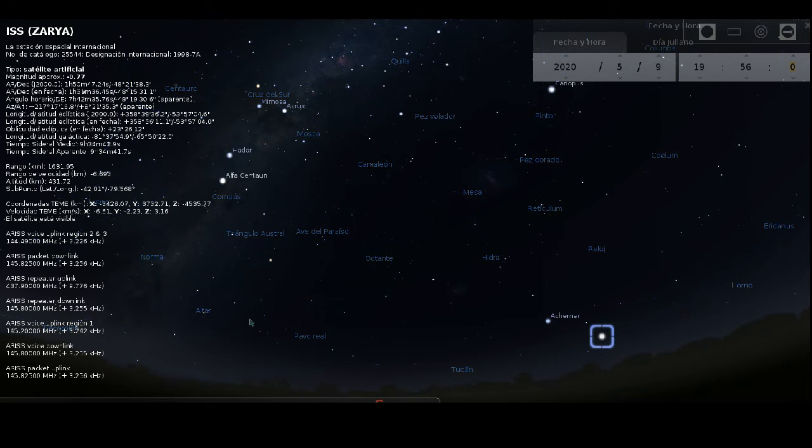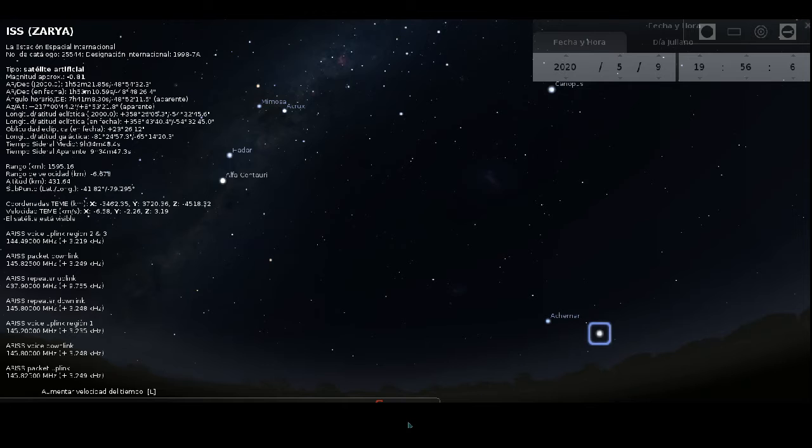Veamos entonces cómo será este movimiento, que comenzará más o menos a las 19:56, es decir, 4 minutos antes de las 8 de la noche. Saldrá desde Achernar, pasará sobre la Cruz del Sur y se seguirá moviendo hacia el este, por donde sale el sol en la mañana, desapareciendo antes de llegar al horizonte porque dejará de darle la luz del sol, que es la que necesita para que podamos verla cuando se refleja en sus paneles y estructuras.